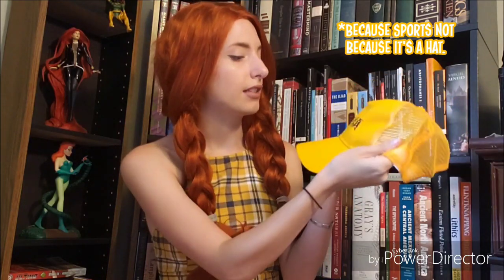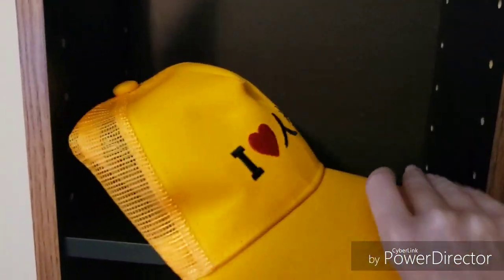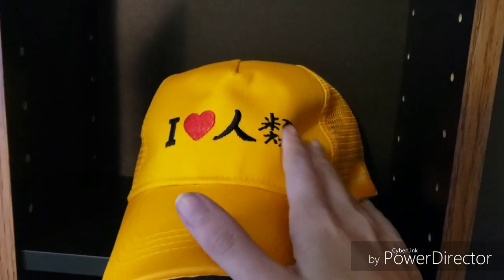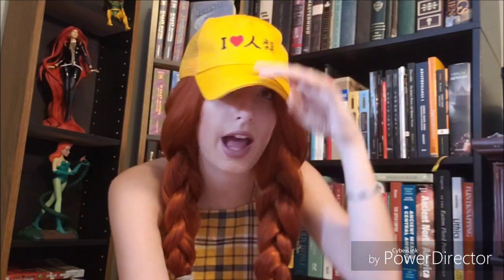Next up is this super cute hat from No Game No Life. I'm not sure the characters in the show would wear this because they are shut-ins or hikikomori, but I think it's a super cute design. I wear yellow a lot, so I see myself wearing this hat quite a bit. I'm going to go ahead and try it on. This is a really cute hat and I'm really into the design on it — I'm really pleased with the color too.